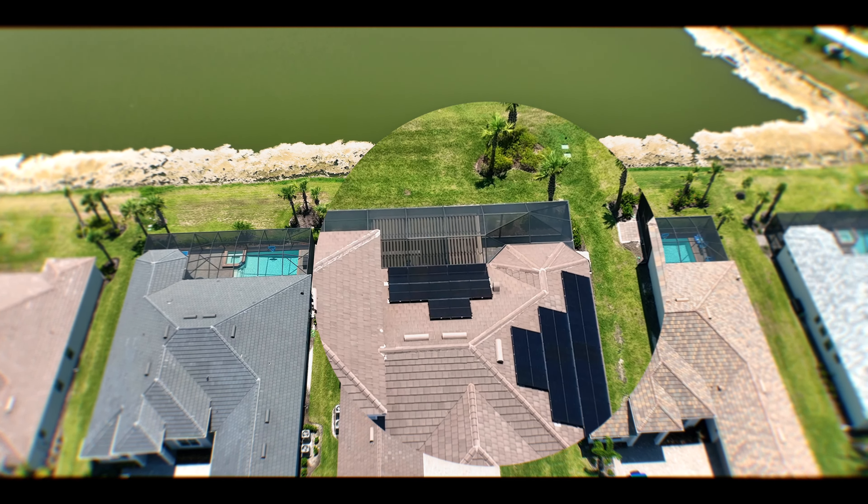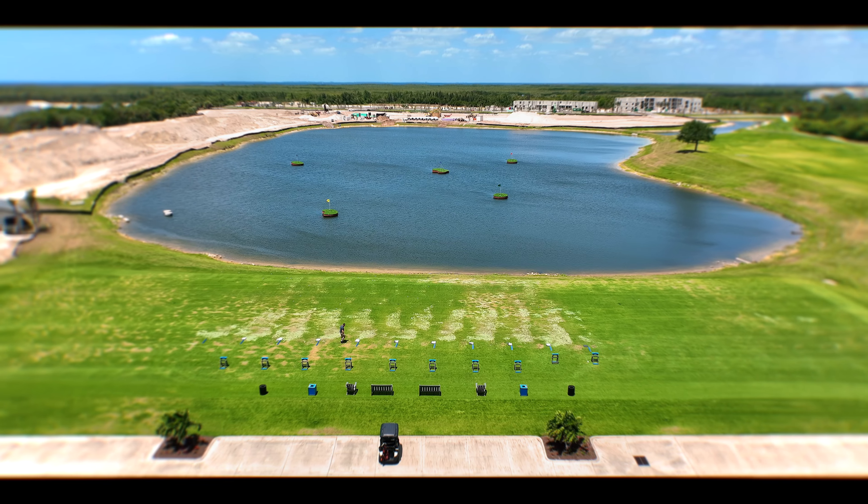Experience the allure of sustainable living with a solar panel system that not only powers your residence, but also generates surplus energy for credit from Florida Power and Light.